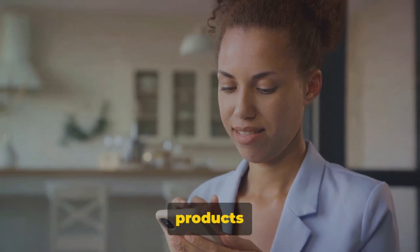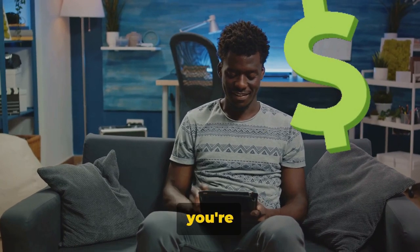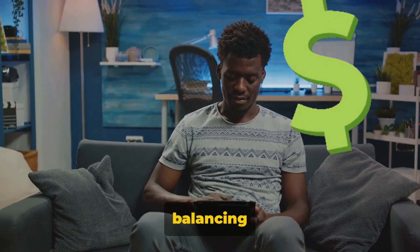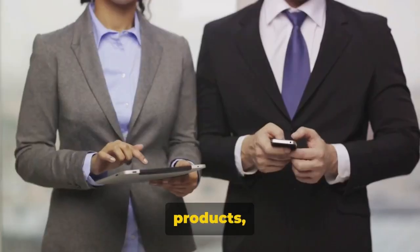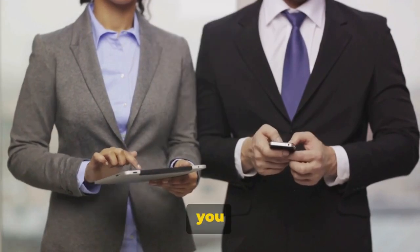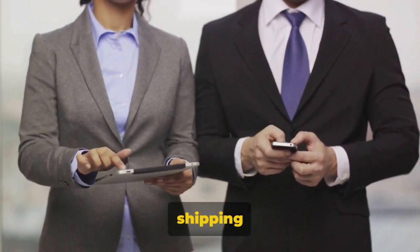So what makes selling digital products such a game-changer? The first word that comes to mind is scalability. With physical products, you're always playing a numbers game, balancing the cost of production with the quantity of sales. But with digital products, once you've created it, you can sell it an infinite number of times without worrying about restocking or shipping costs.